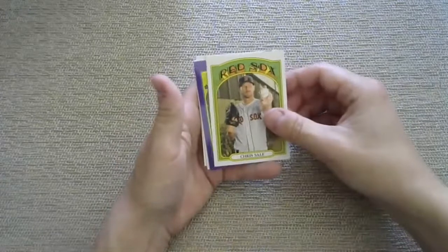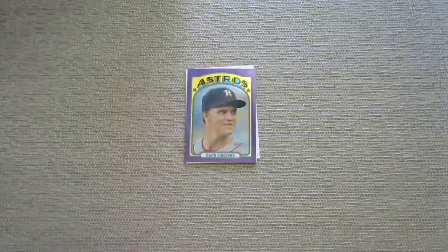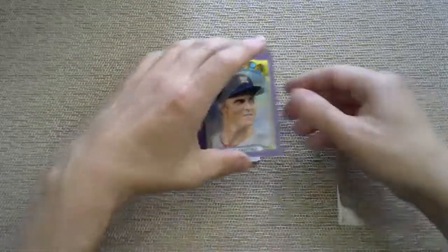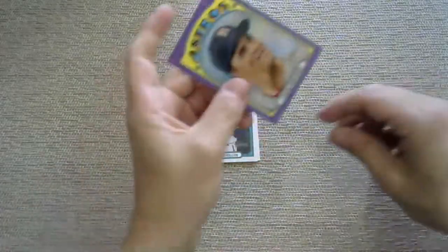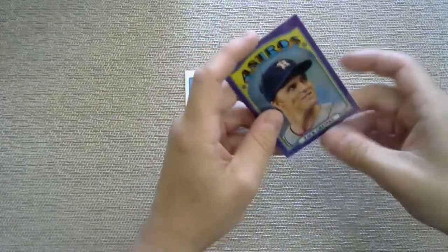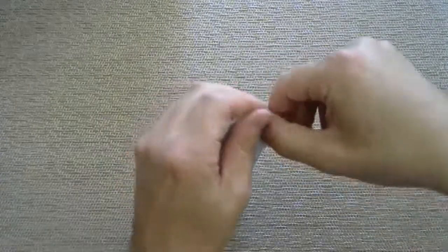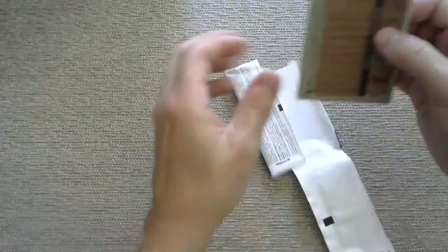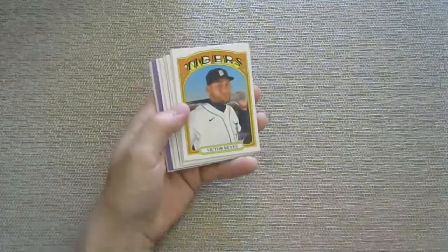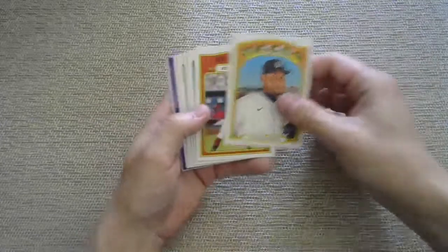The purple this time is Zach Greinke for the Houston Astros - do we have liftoff? Depends on who you ask, I think. So we should have five more purples if it holds true to form. Come on - some super cool rookie. I wonder if it's possible to get a purple autograph - has anyone seen those?